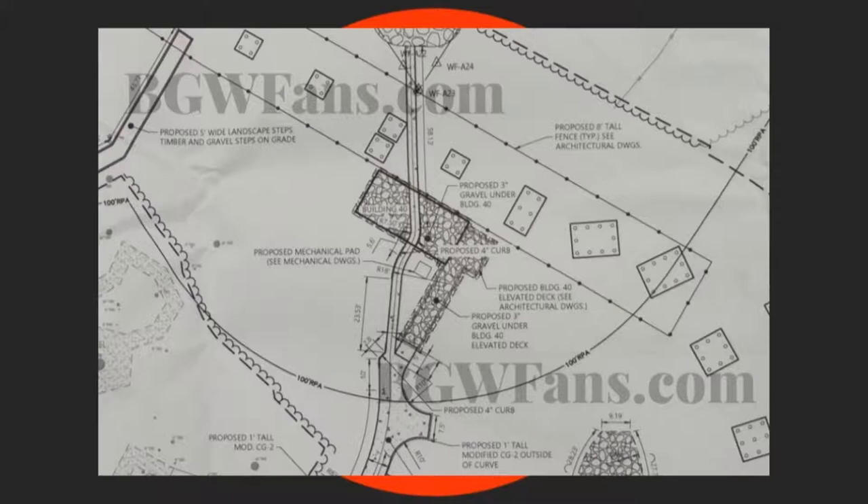The question is: why would BGW build a coaster with spikes the year after Pantheon, which already features a tall vertical spike? That's something the park can answer when it officially announces the ride. I know they're currently denying it, calling it fake news, but we said the same about Pantheon and it came true, so it could just be a deliberate attempt to throw enthusiasts off for now. Plans can also change — as we saw with the rumor about one of the spikes being transformed into a spiral like a Wicked Twister spiral.